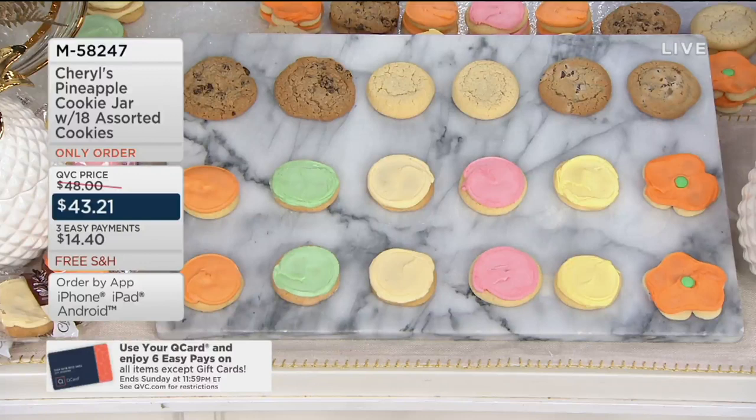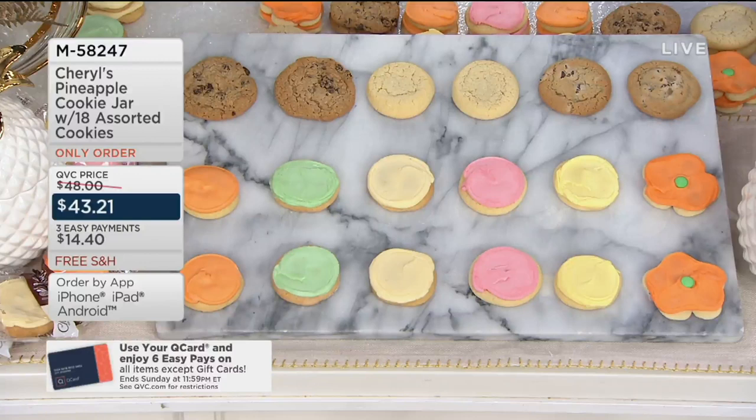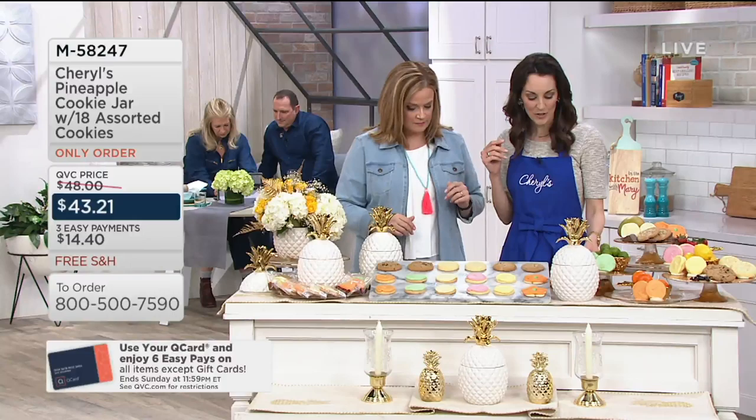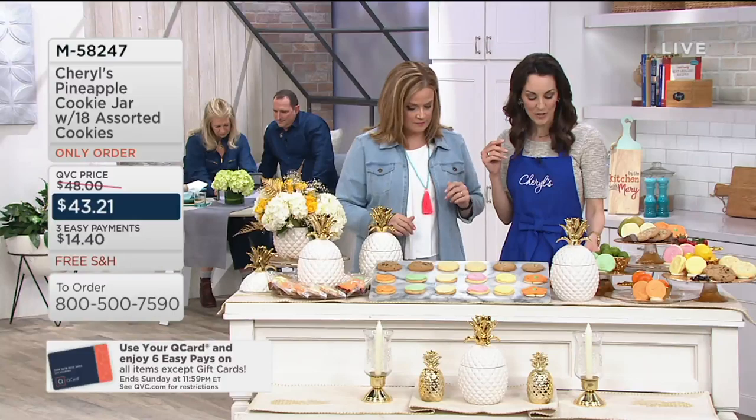It is chic, it is elegant, and it goes year-round. But you also happen to get cookies as well. What's more welcoming than the symbol of welcome — the pineapple? And Cheryl's Cookies on the inside. Famous Arm and I were just talking about how as soon as you walk up, you just smell the fresh fruit.